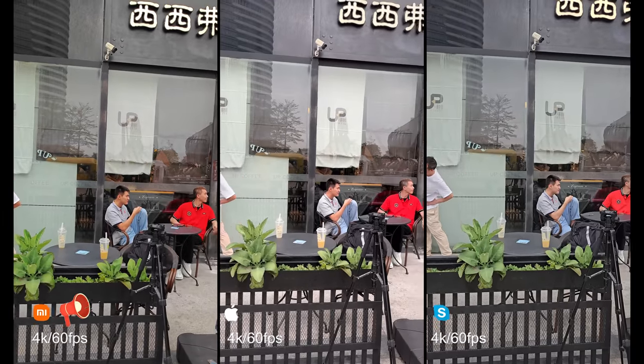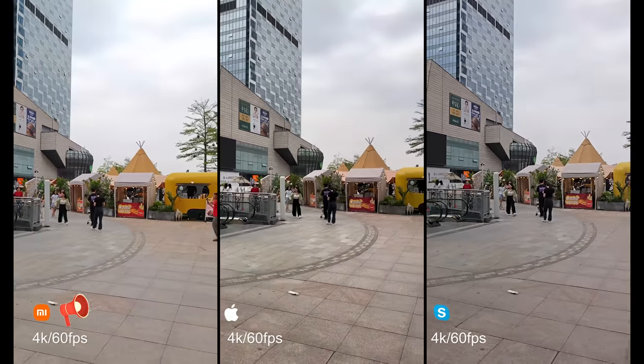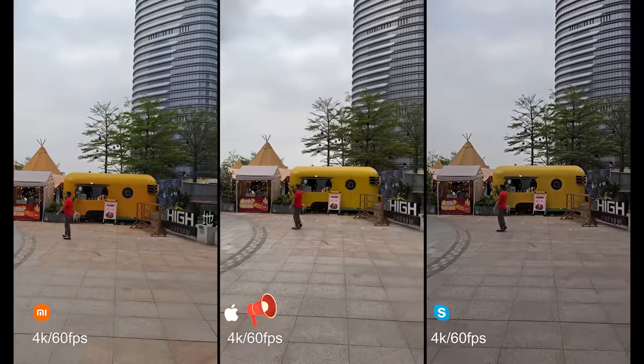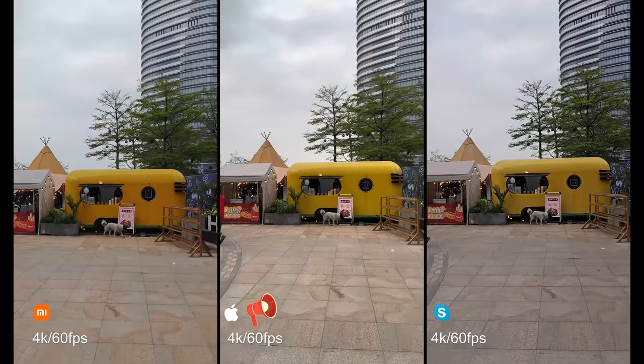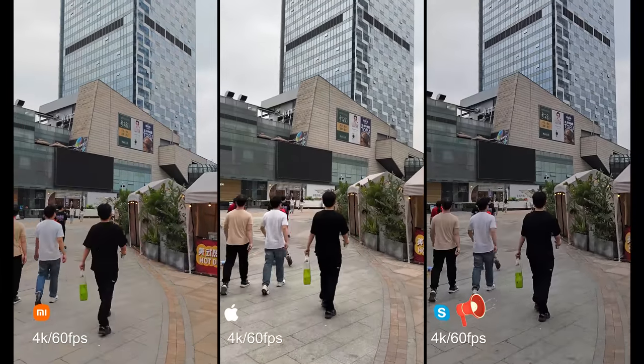All 4K, yeah 4K 60fps, so let's go. I'm gonna take some videos at 4K 60fps. Let me know which is which, which one's better.